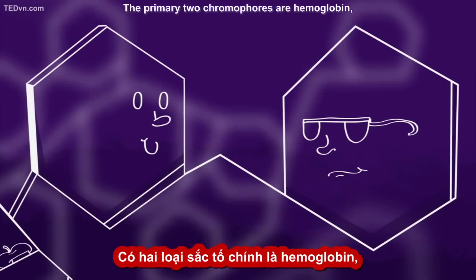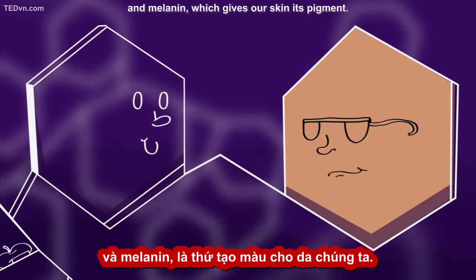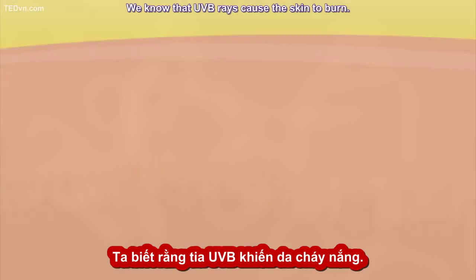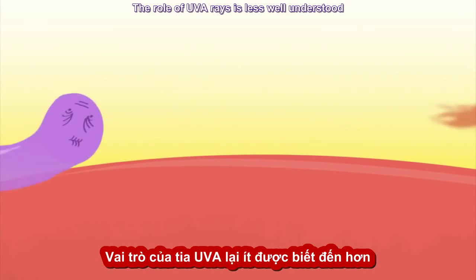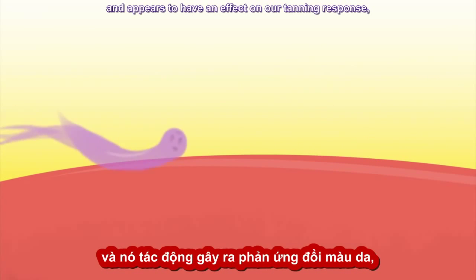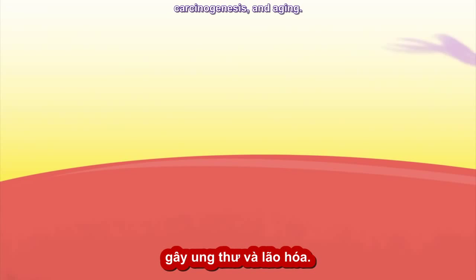The primary two chromophores are hemoglobin, found in our red blood cells, and melanin, which gives our skin its pigment. We know that UVB rays cause the skin to burn, but the role of UVA rays is less well understood, and appears to have an effect on our tanning response, carcinogenesis, and aging.